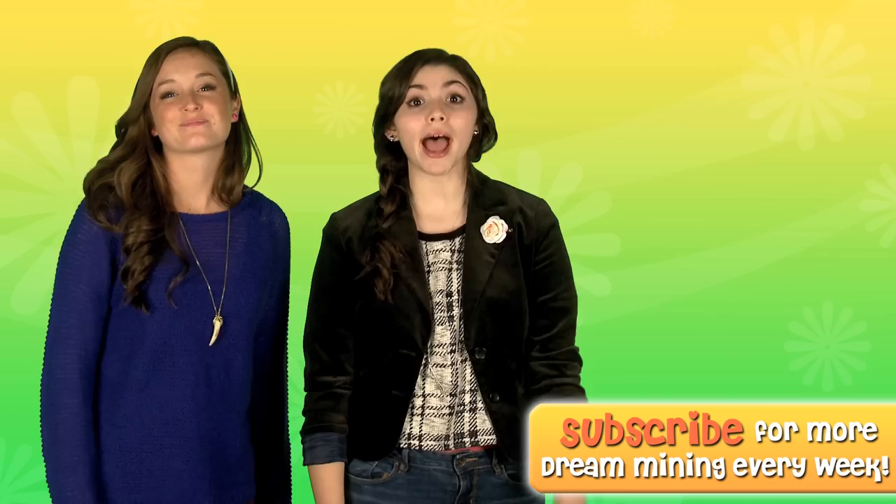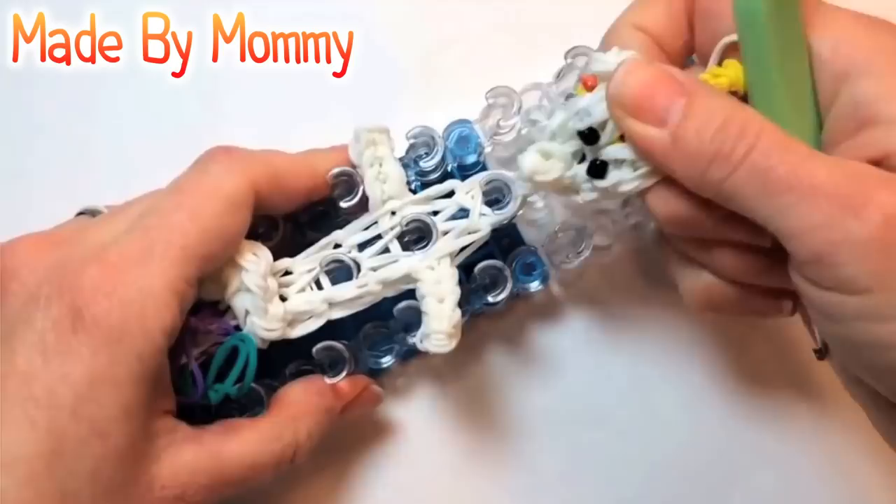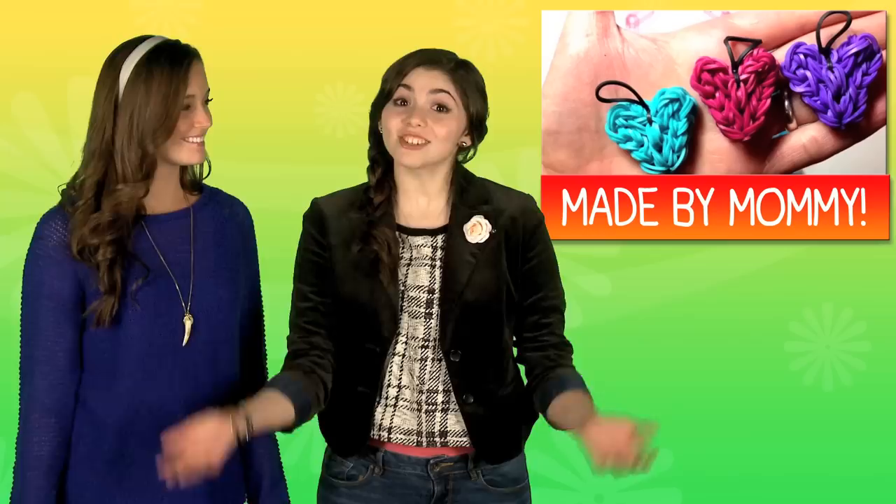First up, how cute are these braided bracelets? They're super easy to make and you can wear them anywhere. We can't mention DIY bracelets and not talk about Rainbow Loom — Rainbow Loom accessories are awesome. Check out this YouTuber, Made by Mommy. She makes crazy Rainbow Loom crafts. She's got skills!